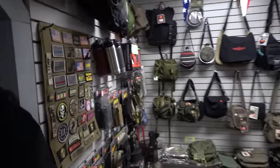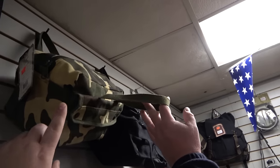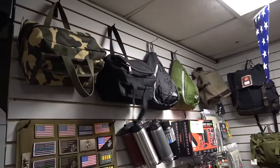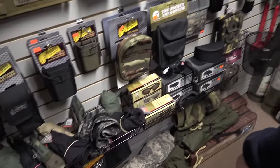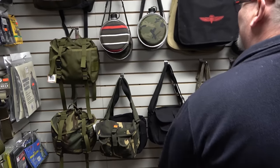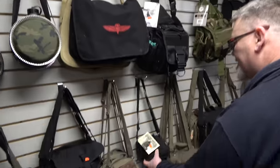We've got some patches, morale patches. You've got tool pouches — I have something similar; mine's black but I like this camo. That's a cool throwback camo. You've got goggles — there's seriously a little of everything in here. Tents, bags, military surplus bags, canteens. Outrageous stuff.